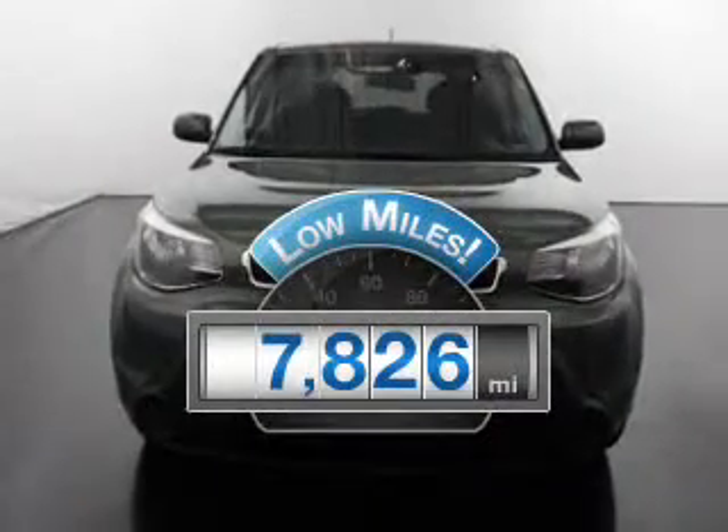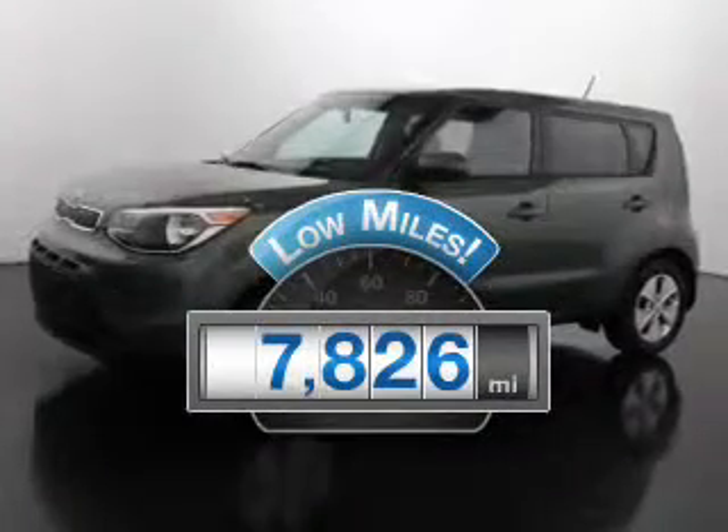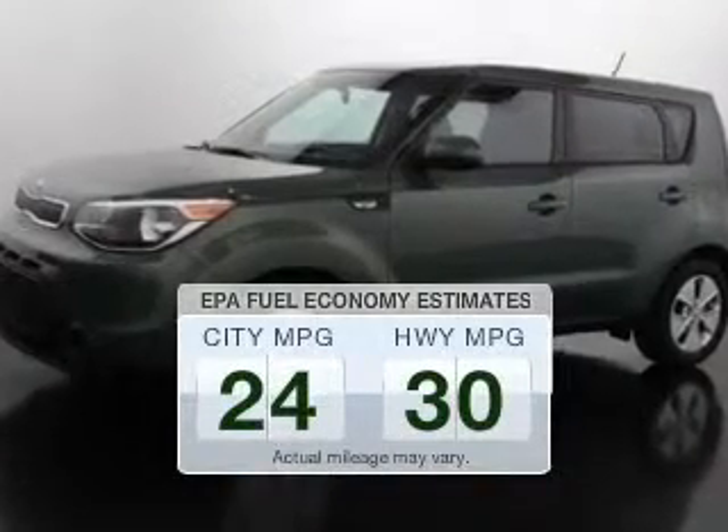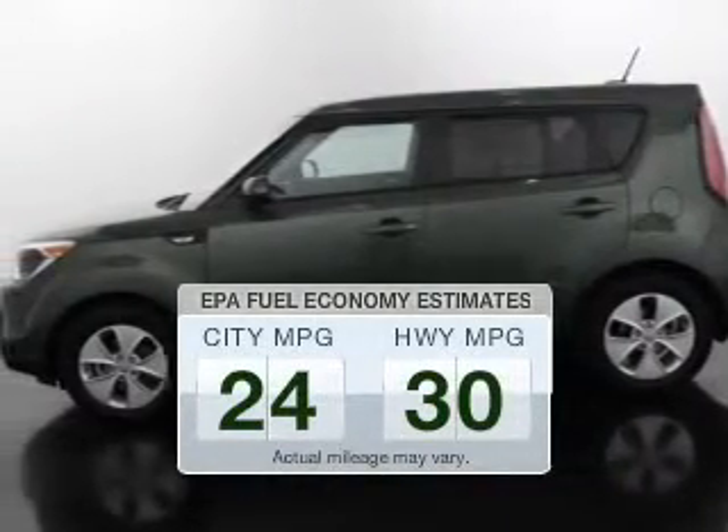Low mileage is an important factor in your purchase and this vehicle delivers a low odometer reading. Low emissions and the good fuel economy offered in this vehicle are important to you and the environment.